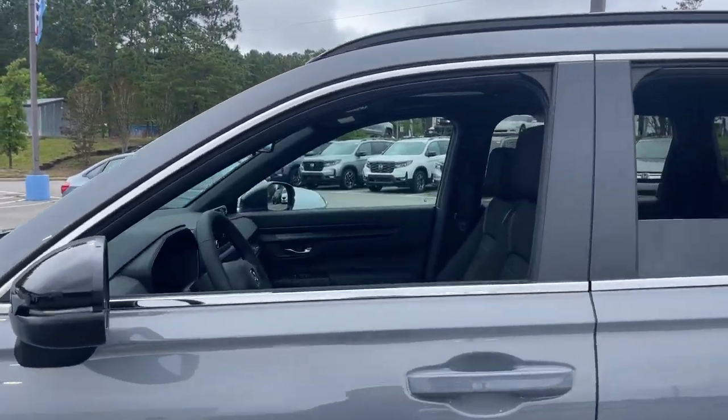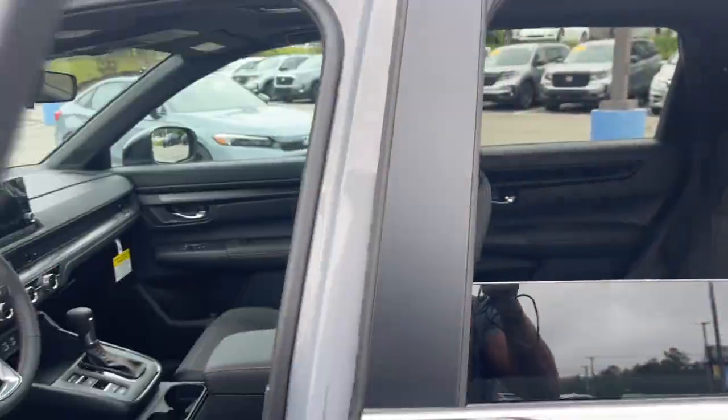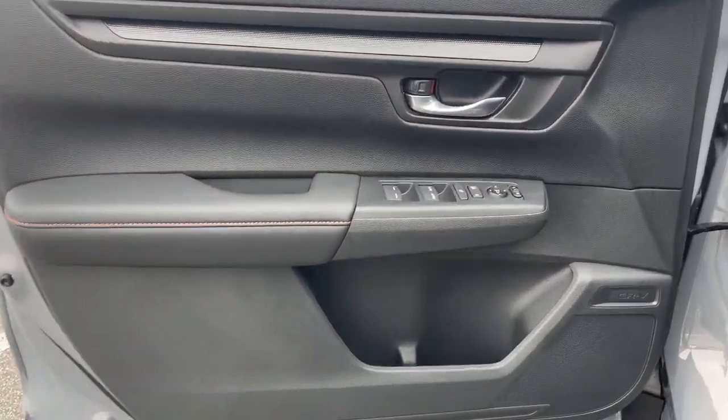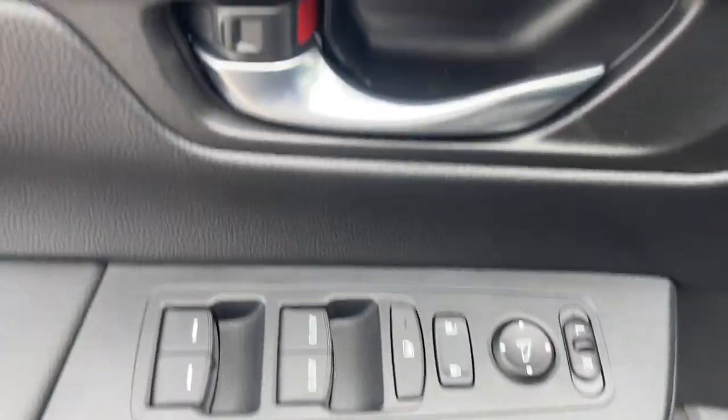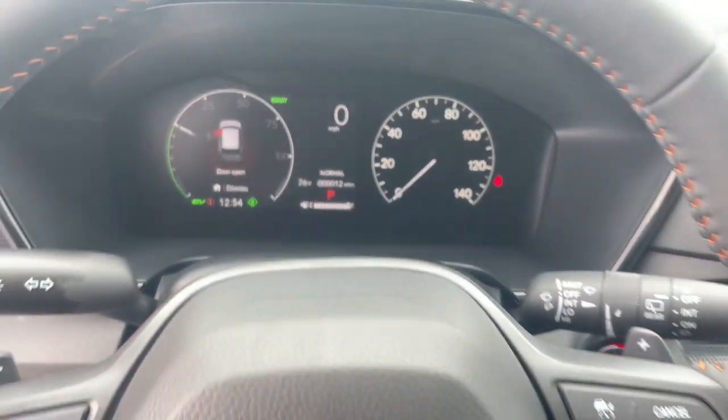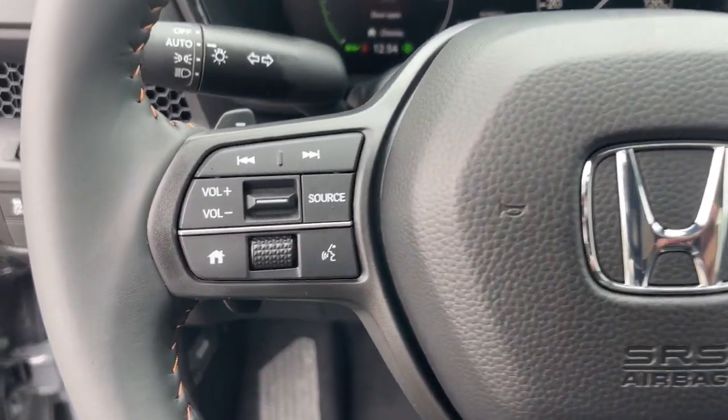The following are some of this vehicle's highlighted options: Apple CarPlay and/or Android Auto, Moonroof, Keyless Entry, Adaptive Cruise Control, Backup Camera, Heated Mirrors, Aluminum Wheels, Heated Front Seat, Alarm, and Electronic Stability Control.